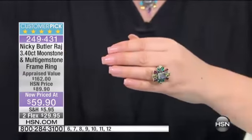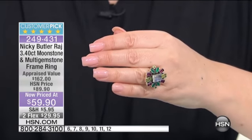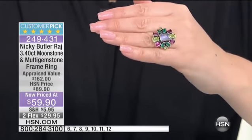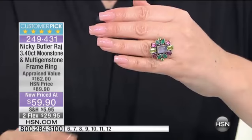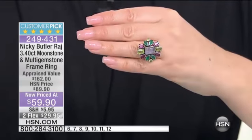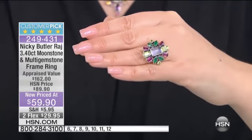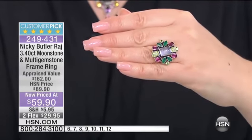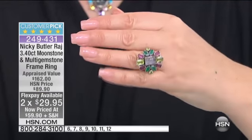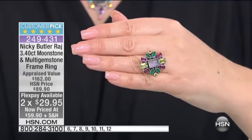I mean, this is a stunning piece. I love the rainbow center, the burst of energy, the color. There are so many beautiful things about handmade jewelry — real gemstones. We have sizes 6 through 12. This is a 3.4-carat moonstone and multi-gemstone frame ring, appraised at $162. Our regular HSN price was $89.90, and we've dropped it down to $59.90 for the final quantity.